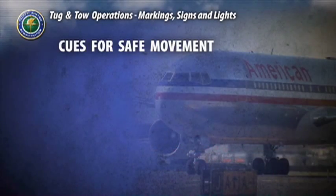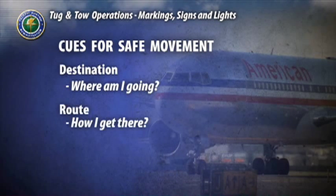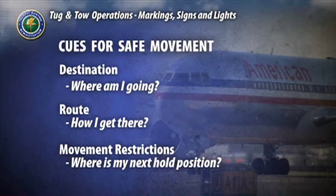Markings, signs, and lights provide three critical clues for safe ground movement: your destination, your route, and any movement restrictions you will encounter.